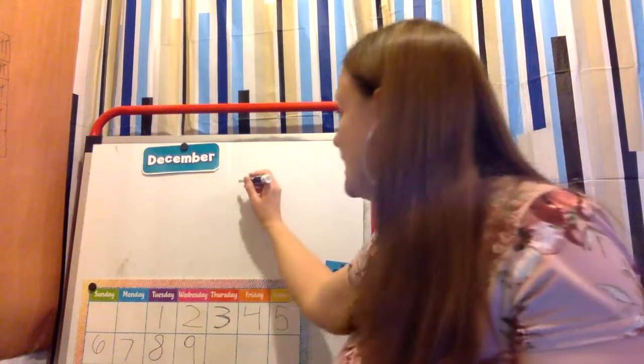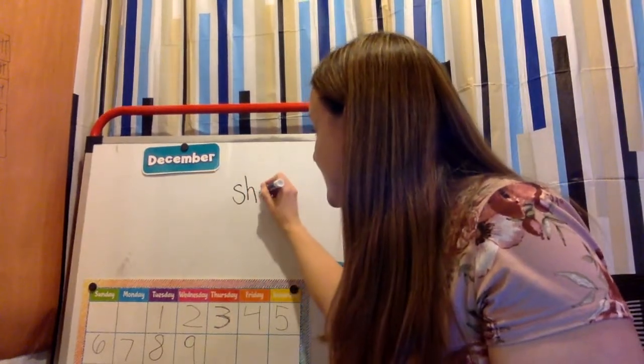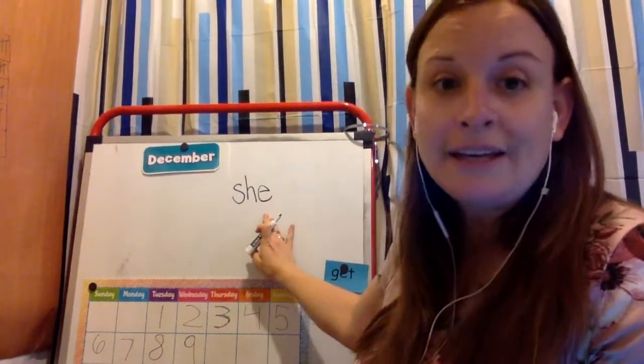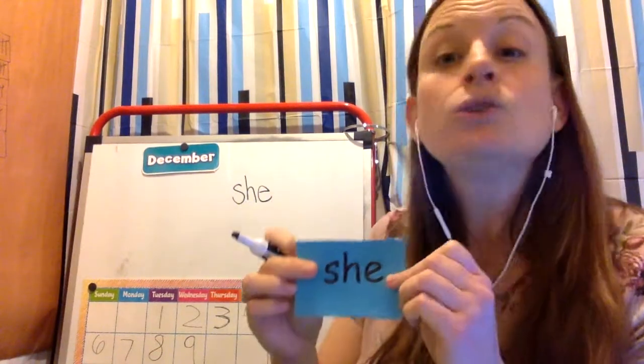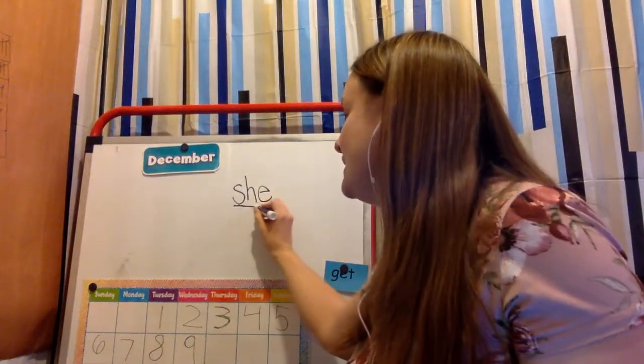Now this one, I'm going to write it over here. It is very similar. Again, the E can go running away, so we say its name: E. Now the S, H — remember we talked about TH — is what's called a digraph.